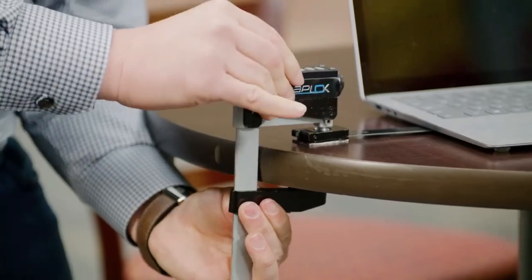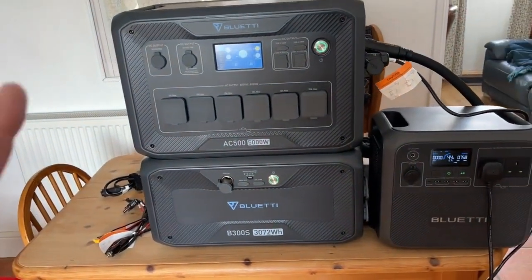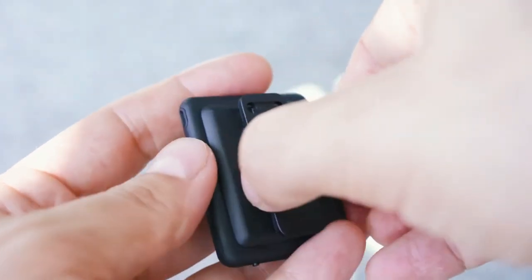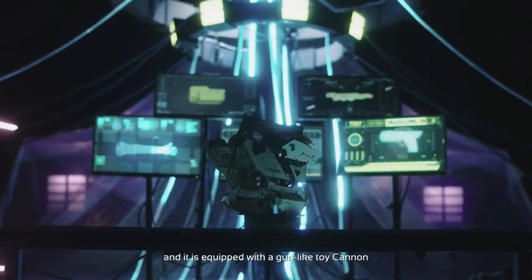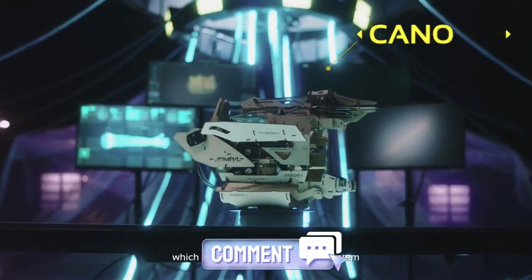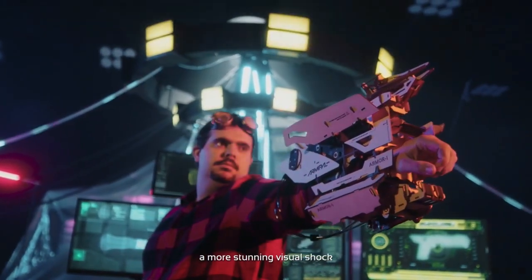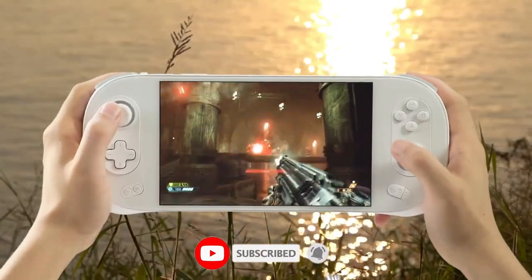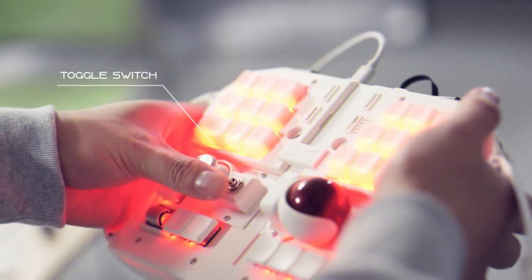Which gadget impressed you the most? Was it the BlueEddy AC500 and B300S home backup power station? Or perhaps the Isarec voice recorder caught your attention? Or maybe the NEO Wallet with full Find My feature stole your heart? Share your thoughts in the comments below and let us know which gadget you can't wait to get your hands on. Don't forget to subscribe to our channel and hit the notification bell so you never miss a new upload. See you in the next video!